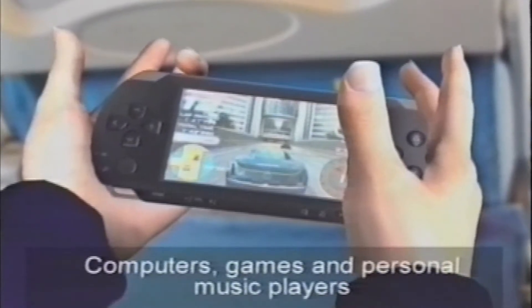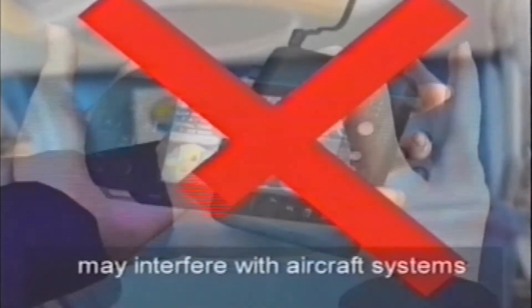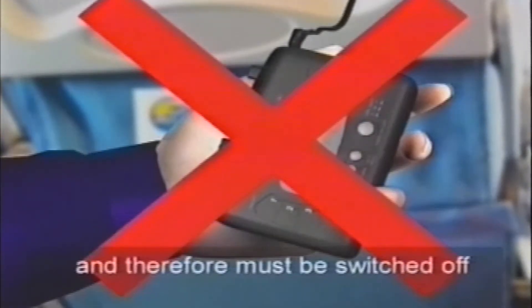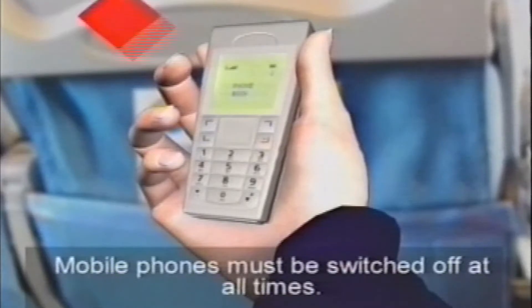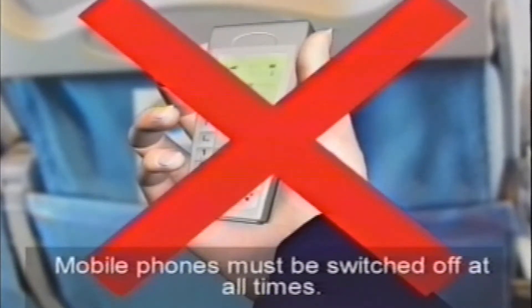Computers, games, and personal music players may interfere with aircraft systems, and therefore must be switched off when the seatbelt sign is illuminated for take-off and landing. Mobile phones must be switched off at all times.